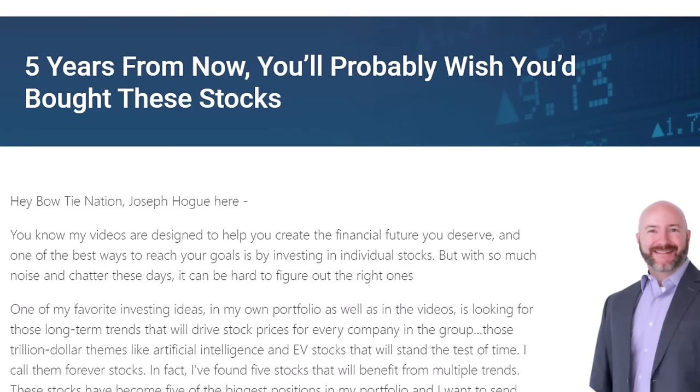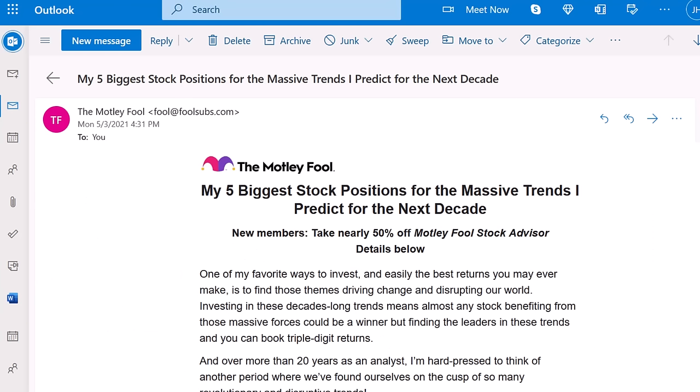I love dividend stocks and we'll get right back to our list. If you want to see the stocks I'm buying for the next 30 years — my forever stocks — look for the link I'll leave in the description below. It's a free report I created with the Motley Fool — my forever stocks, the stocks I'm buying for 10x returns. The report is totally free, so check that out.